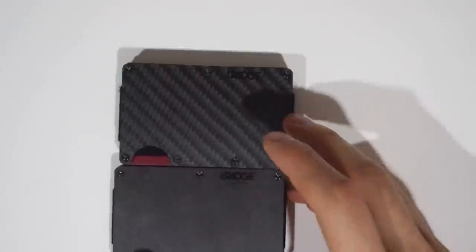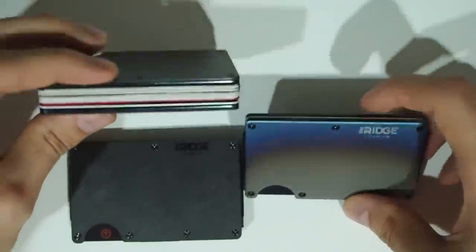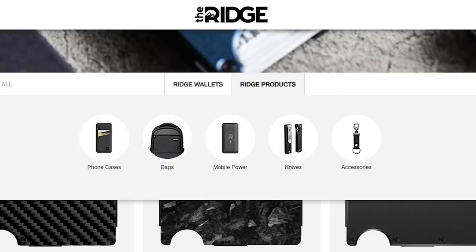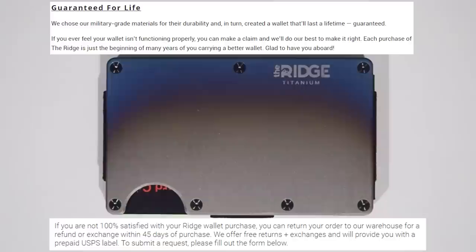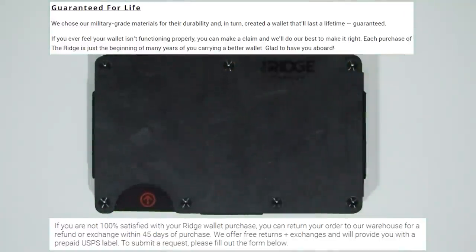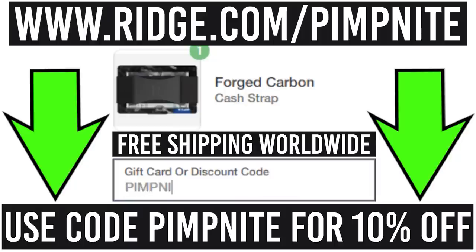The Ridge Wallet comes in a whole range of styles including carbon fiber, forged carbon, titanium and many other styles to suit your needs. Ridge also offers other great accessories like phone cases, bags, mobile charging, knives and a lot of other great quality products. Take advantage of the free shipping, free returns if you don't like it, and it comes with a lifetime guarantee. Get 10% off today with free worldwide shipping and returns by going to ridge.com/pipknight and use code pipknight. Link in the description. Thanks Ridge for the channel's sponsor.